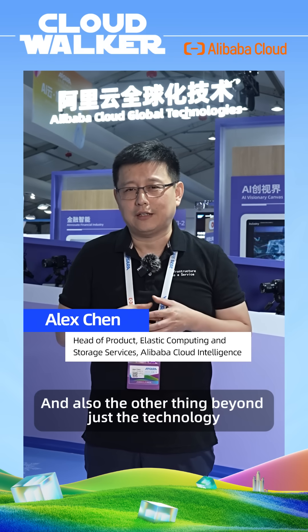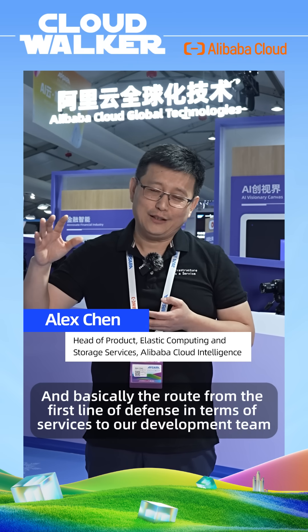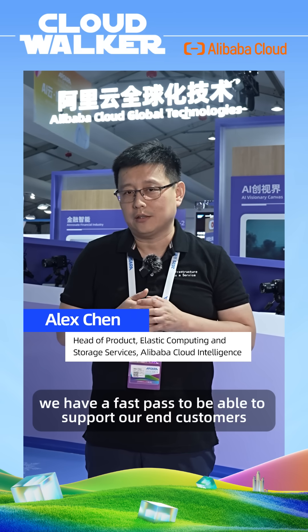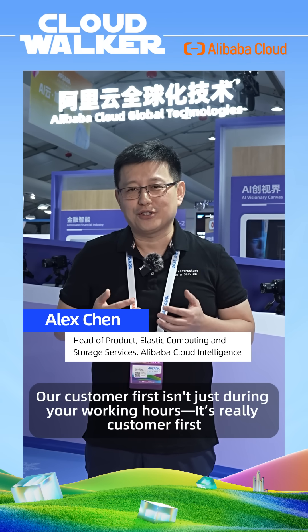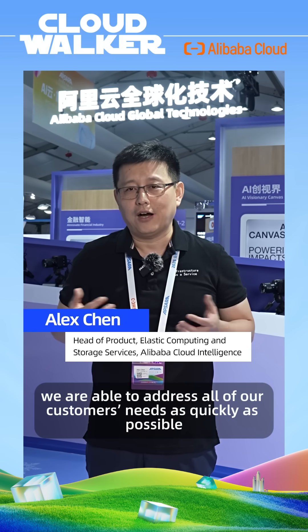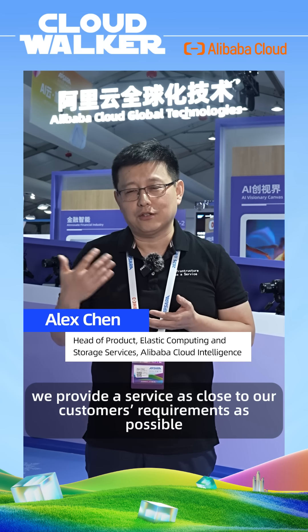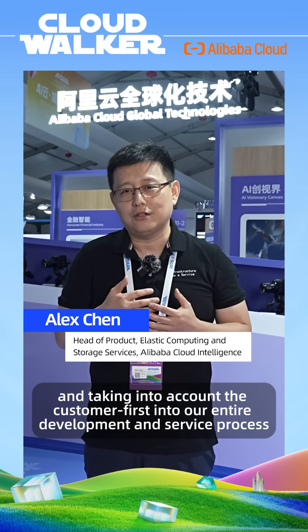Beyond technology, our services are a key differentiator. We deliver services at a much faster response time, and all of our customers' problems are our problems. The route from the first line of defense in services to our development team has a fast pass to support our end customers. Customer first isn't just during working hours — it's really customer first 24 by 7, working directly from developers to customers to address all needs as quickly as possible.